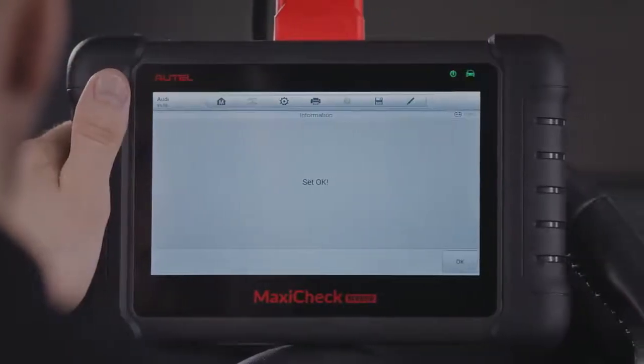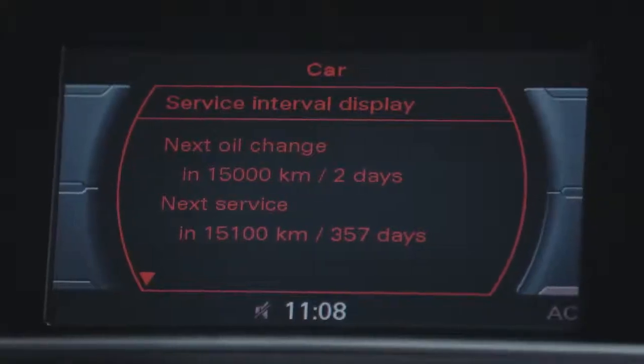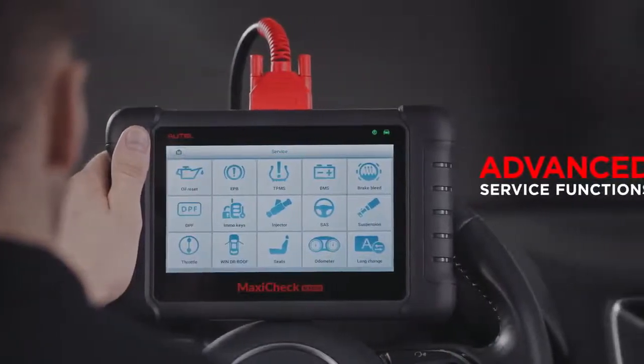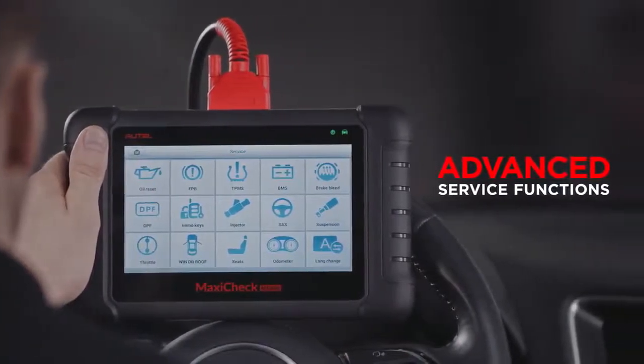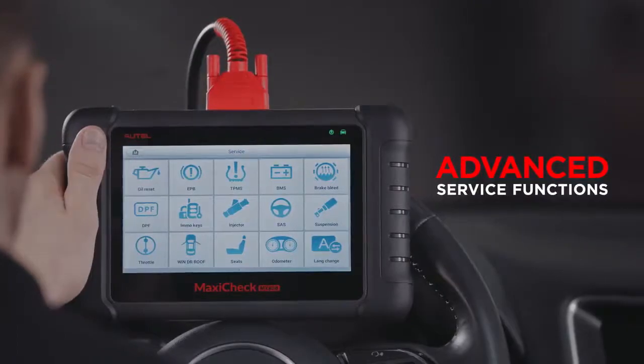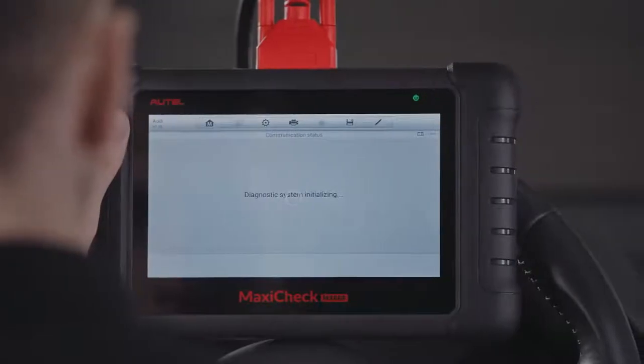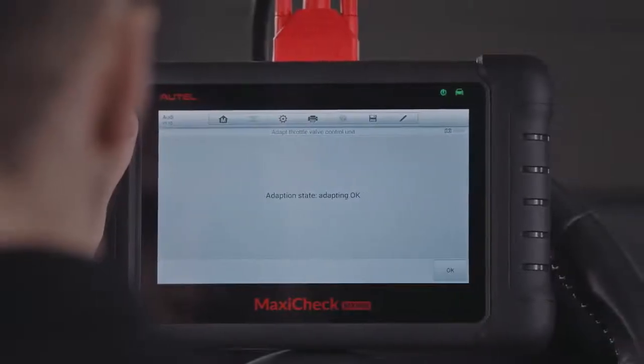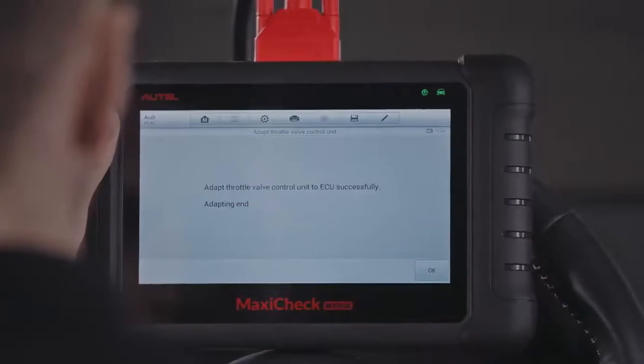Technicians can easily choose any service function, like oil reset service, diesel particulate filter, electronic parking brake and battery management system to complete multiple projects faster, and follow clear and precise instructions to perform complex services like throttle adjustment or TPMS sensor ECU relearn.